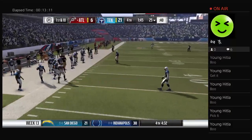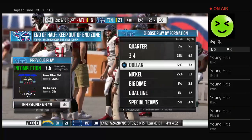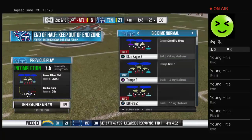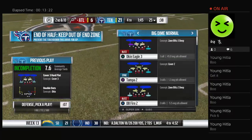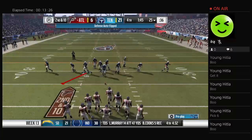He'll toss this one incomplete — seeing no options, he throws it away. I don't want to sound too rah-rah on that one, but that's the exact right throw: either your receiver gets it or no one gets it. Give him a lot of credit for being really precise with it — got rid of it, no one got it.